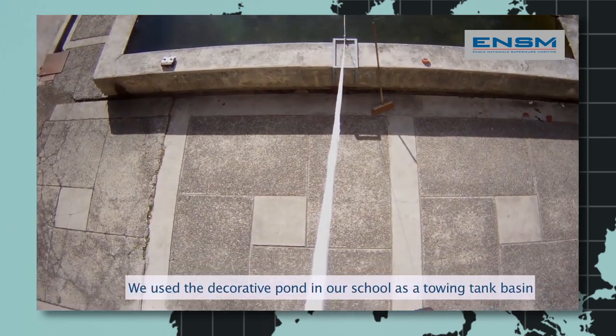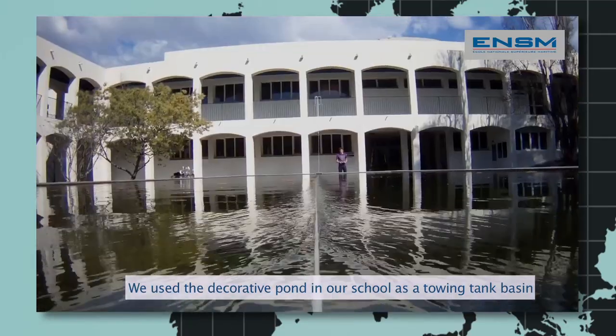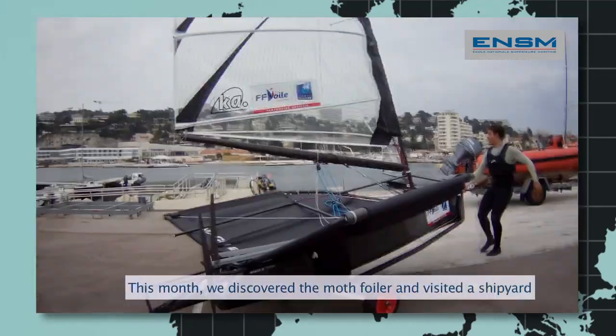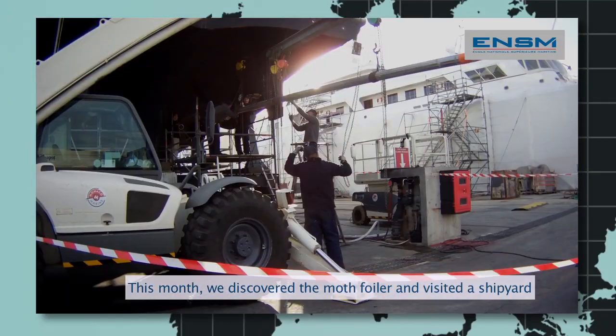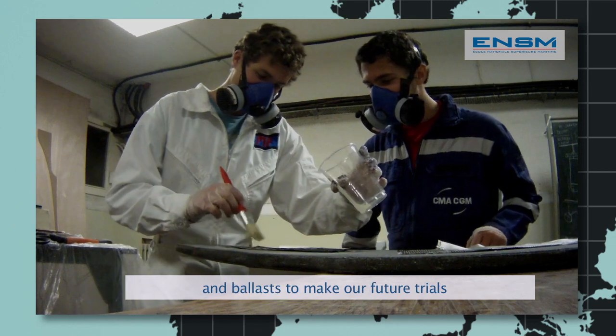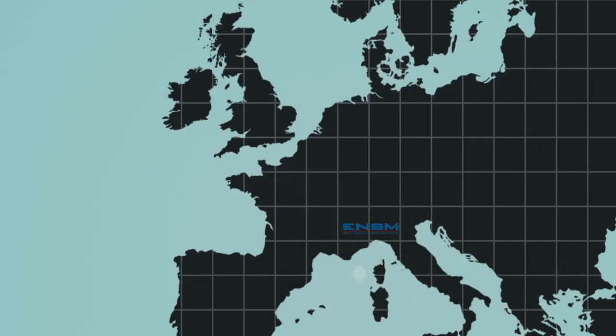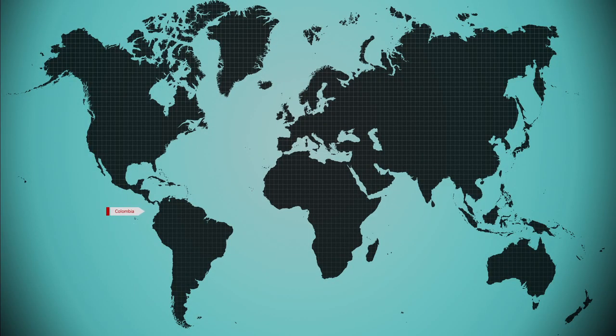We have used the facilities of our school for the project. This month, we discovered the motts to foil and visited a naval station. We started the construction of boats and began to plan our future attempts.